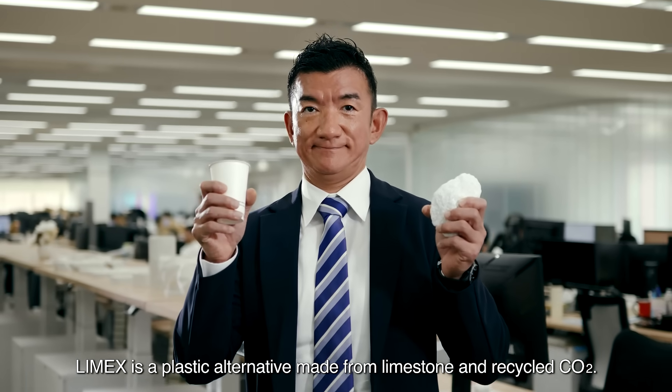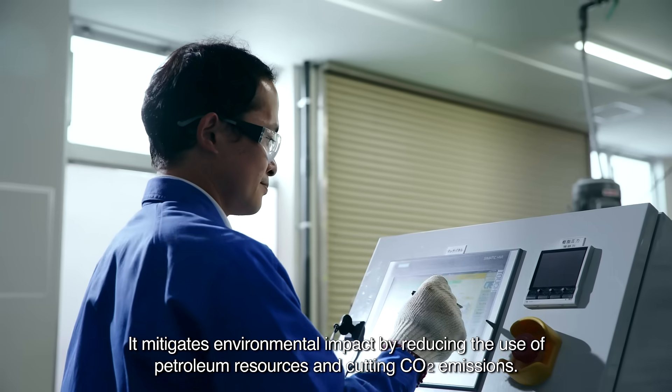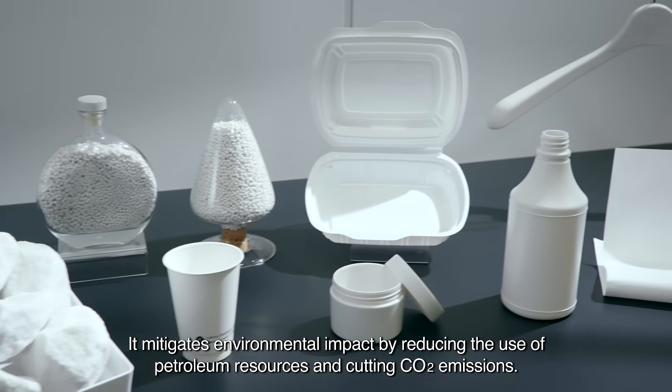Limex is a plastic alternative made from limestone and recycled CO2. It mitigates environmental impact by reducing the use of petroleum resources and cutting CO2 emissions.